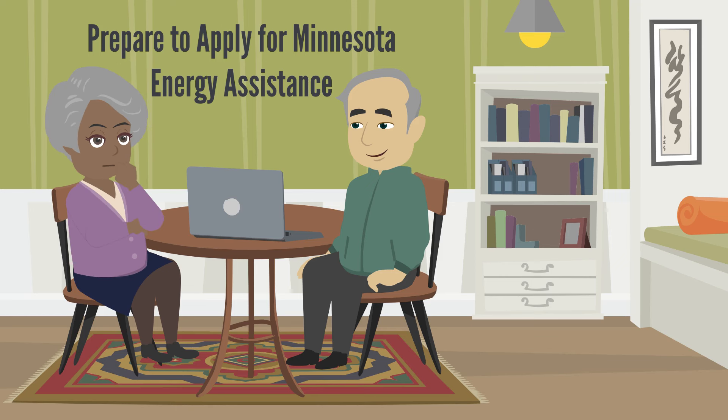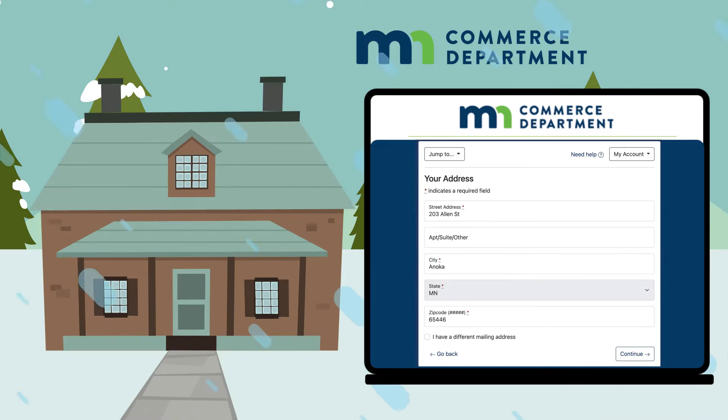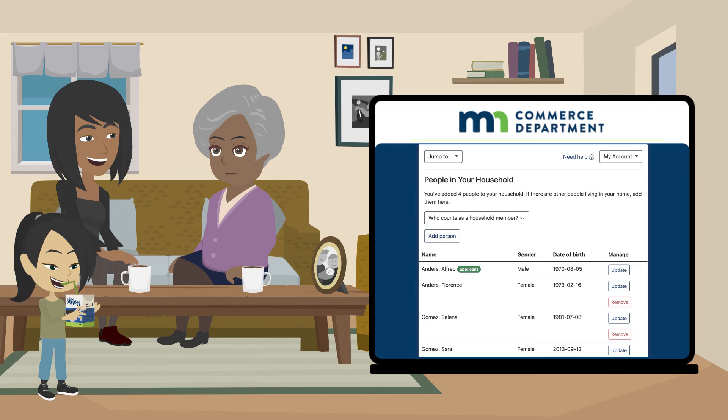Let's take a quick glance at what you need to prepare to apply for Minnesota Energy Assistance. Your name, date of birth, and social security number if you have one. Your home address, the name and date of birth for each person living in your home, and social security number if they have one.